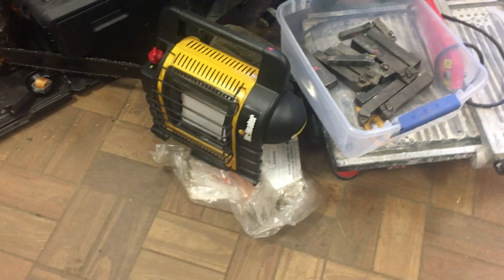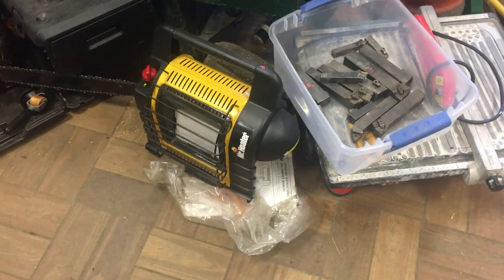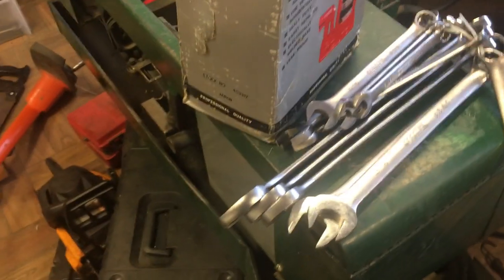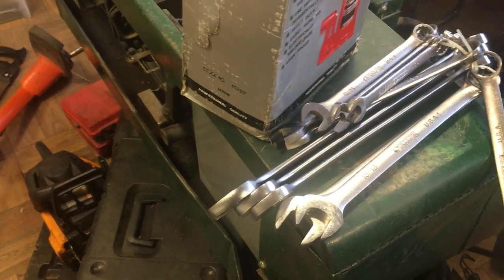Mr. Heater heat buddy thing — propane, Tough Buddy, I think that's what the real name of it is — it's $45. Set of Allen wrenches, standard, those go from a quarter inch down to three-eighths of an inch, those are $45.